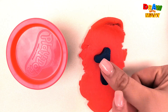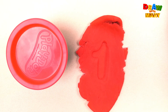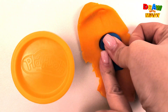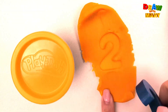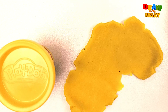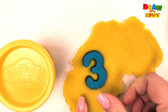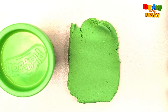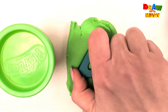Red color, one. One. Orange color, two. Two. Yellow color, three. Three. Green color, four. Four.